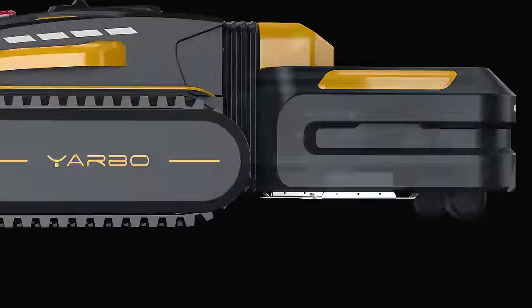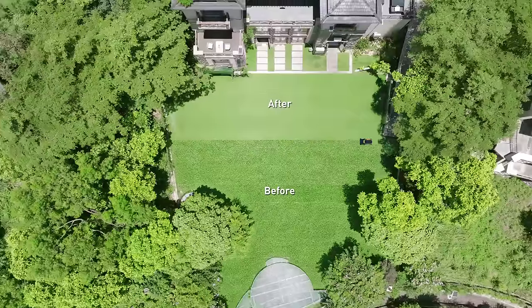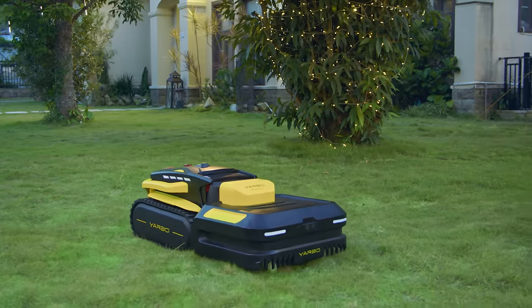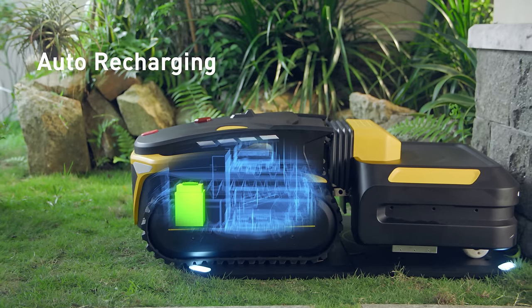It is also able to handle a slope with a maximum of 68 percent. Dual cutting deck and adjustable cutting height ensure a more efficient mowing. When the battery is low or the job is done, it will go back to the wireless docking station and charge itself for the next job.